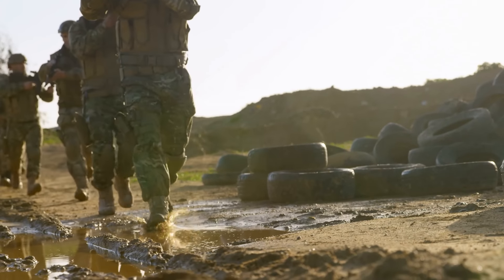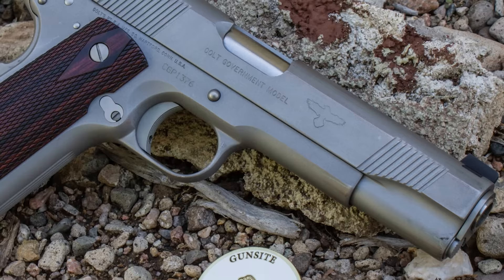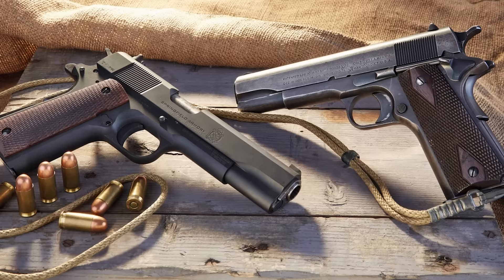Did you know the US military produced around 2.7 million 1911 pistols during its service life from 1911 to 1985, making it one of the most produced firearms of all time? We'll discuss the best 1911 models of all time — Colt, Springfield, Remington, and more.